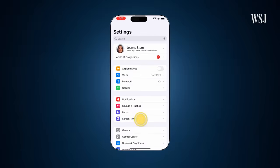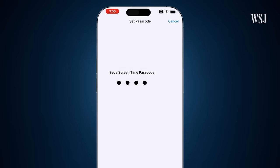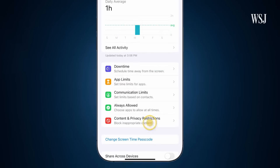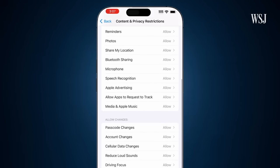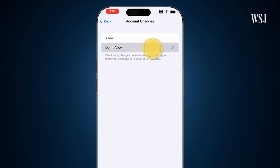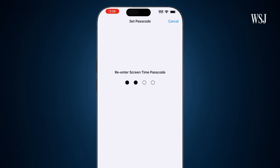There is one thing you can do right now to prevent this from happening if your iPhone were ever stolen. Go to Settings, Screen Time, Use Screen Time Passcode, and create a passcode that's different from your main phone passcode. Now go to Screen Time, Content and Privacy Restrictions, and turn on that switch. Scroll down to the Allow Changes section, where it says Account Changes, and select Don't Allow. Now a thief wouldn't be able to get into this area to change your account password or turn on that recovery key — they would need that Screen Time passcode.